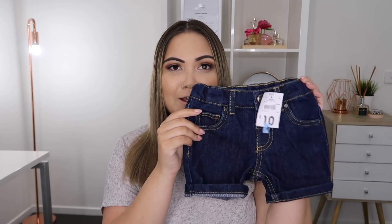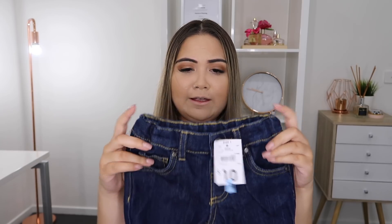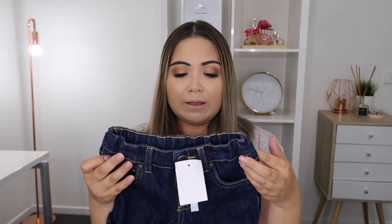They're probably going to last him through winter this year as well. I also purchased a pair of these cute denim shorts, which I absolutely love. These were down from $10 to $7, and they're just really comfy and quite stretchy — just a cute pair of denim shorts that were on sale.